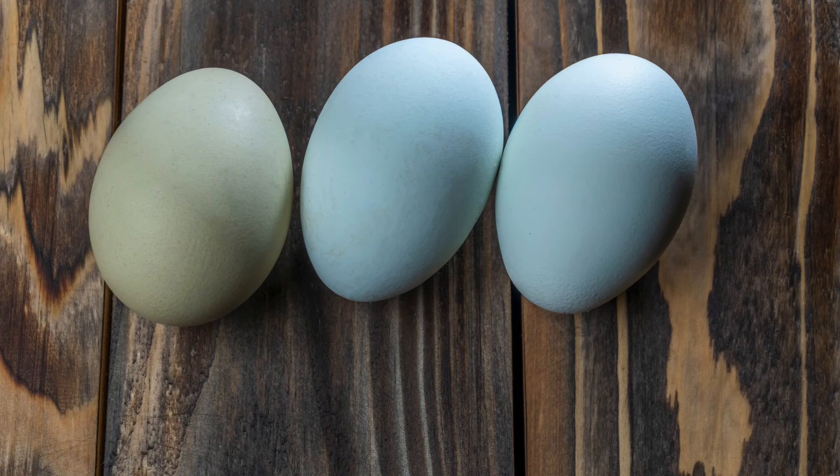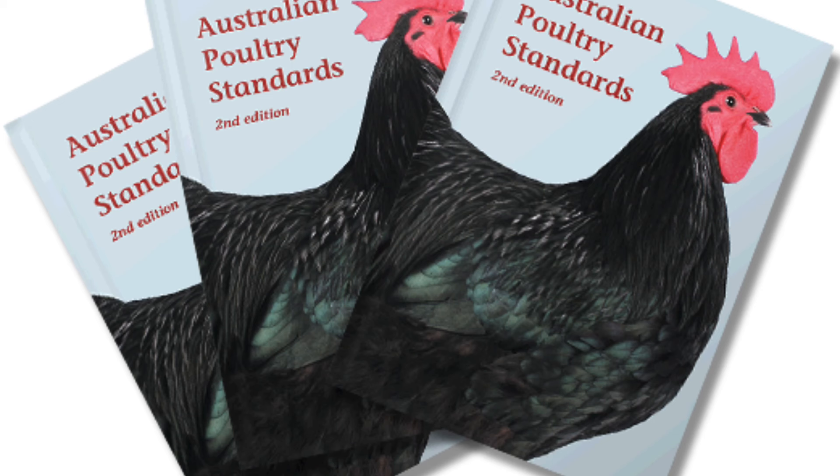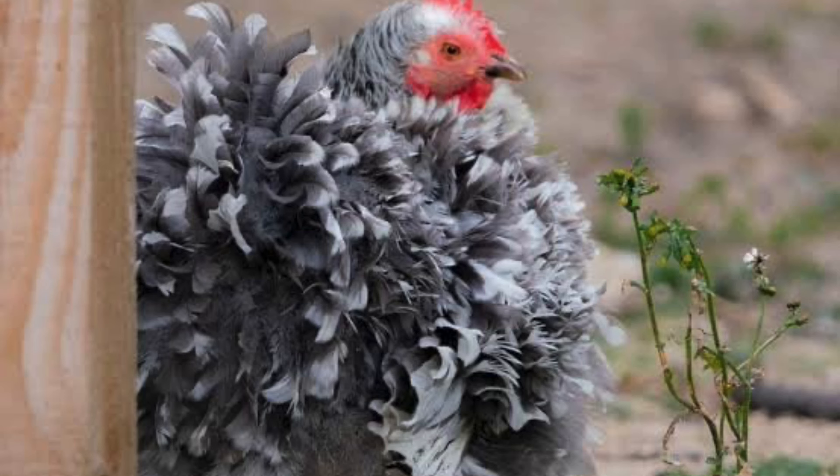Next is the Frizzle, which is purely an exhibition fowl. The Frizzle is highly ornamental with its feathers that curl back towards its head. This is a breed that many people think doesn't exist due to many other breeds having the frizzled feather gene, but I can assure you it is very much a breed and appears in my Australian Poultry Standard second edition. Frizzles come in black, white, buff and blue.